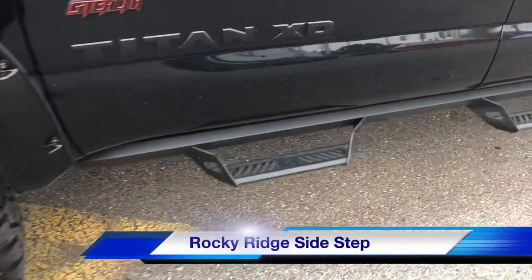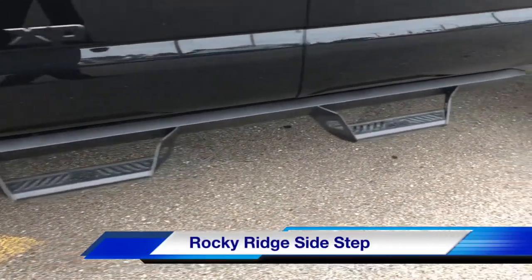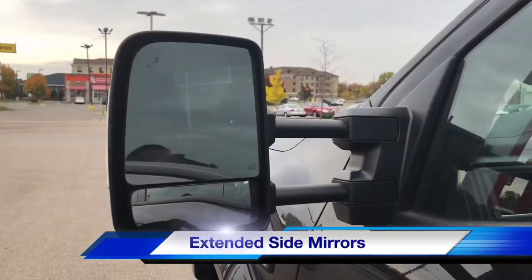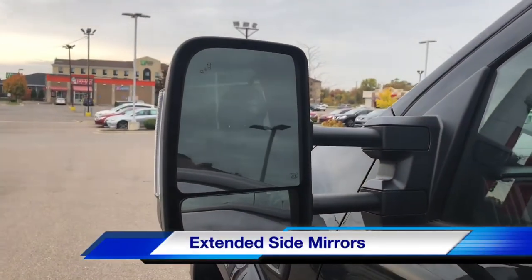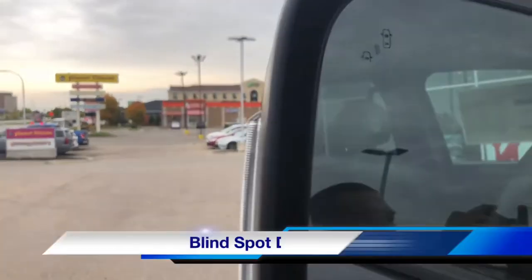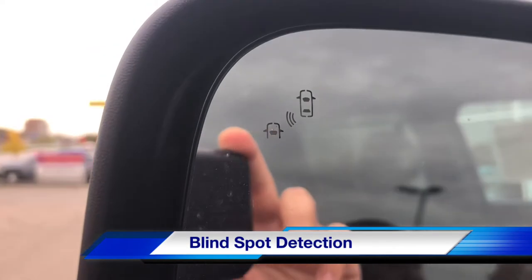Body color fender flares with rivets. Rocky Ridge blacked-out off-road side steps. We also have the extended trailer-capable side mirrors, and blind spot detection is on this vehicle.